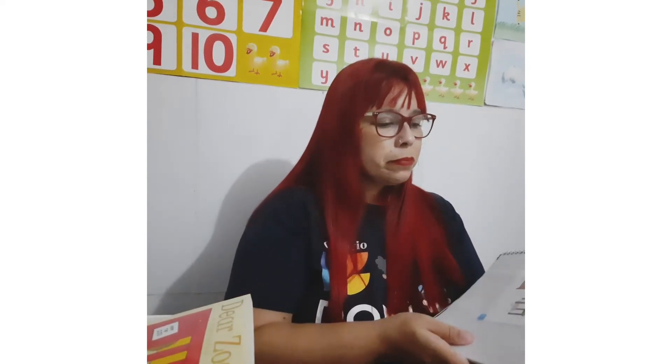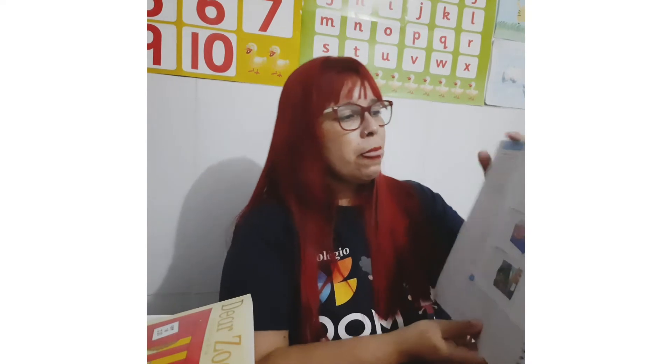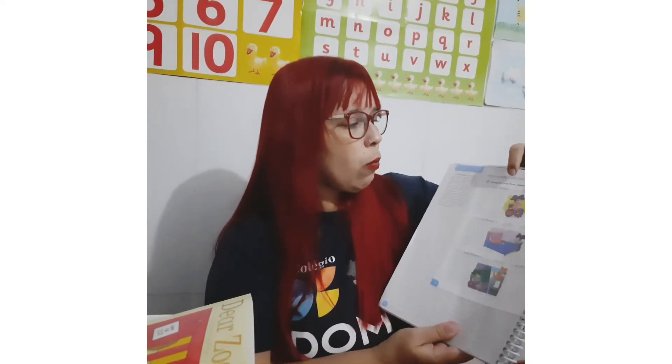E também, na aula de hoje, nós vamos conhecer, lá na page 28, mais three expressions. As expressions são here, there e over there. Here é quando está perto da gente. Here, I have a book. Look here — a teacher sempre fala isso — look here, porque está pertinho de mim.